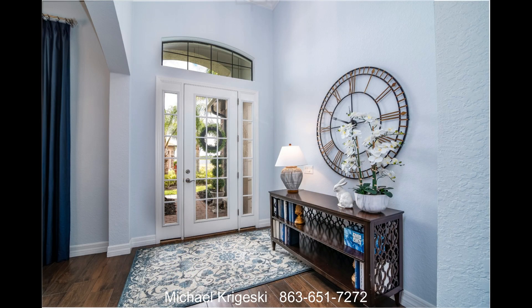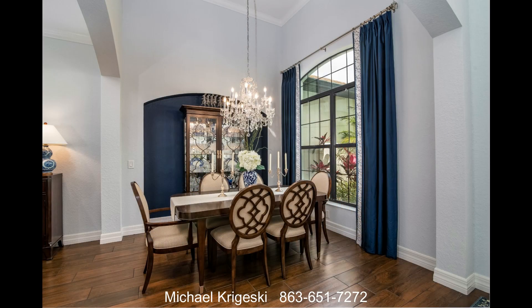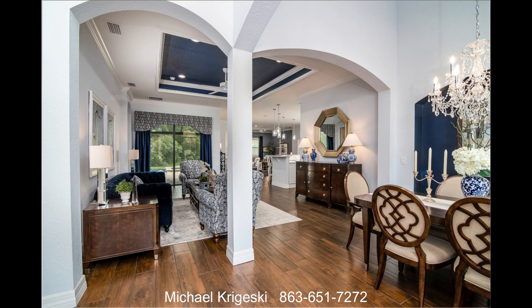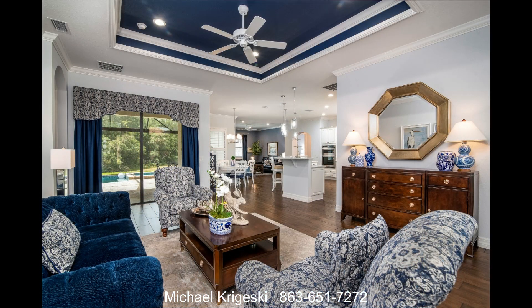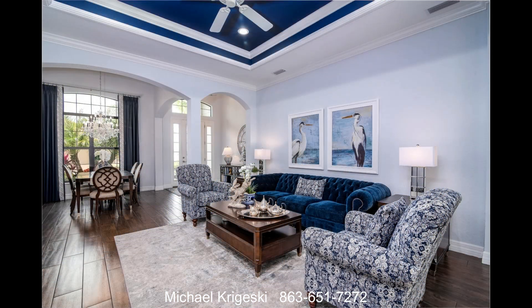Inside, the 13-foot vaulted foyer and adjacent dining room feature graceful arches and pillars, a theme carried throughout the home. Next is the large living room with its tray ceiling. The home is enhanced with outstanding millwork of crown and decorative moldings. Throughout the home's interior are special features including plantation shutters, decorator window treatments, wood look ceramic tile flooring, and custom ceiling fans.